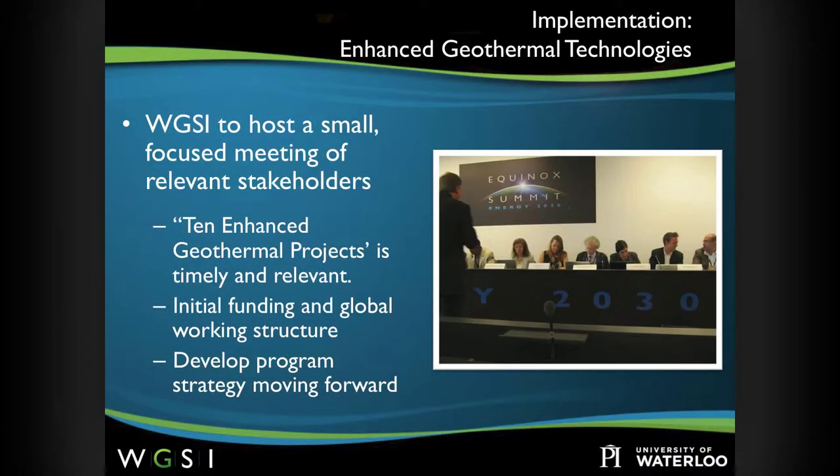Large-scale demonstration projects are a potentially powerful means of building confidence and improving technological understanding. The Equinox Summit resulted in proposing a public-private partnership with key stakeholders to coordinate and roll out 10 commercial-scale demonstration projects in strategic locations throughout the world. WGSI is offering to host a workshop to convene industry leaders with government partners, seeking to confirm that 10 enhanced geothermal projects is timely and relevant, to motivate initial funding and a collaborative global working structure, and to discuss champions to implement the 10 demonstration projects.